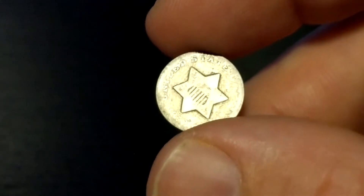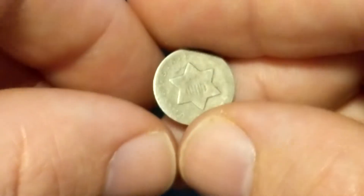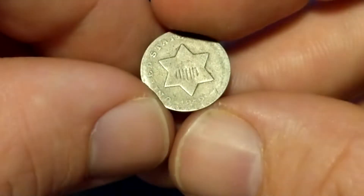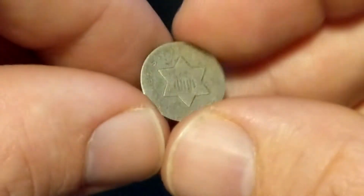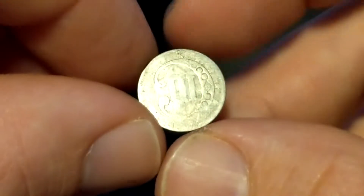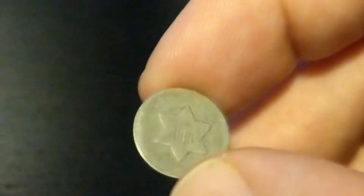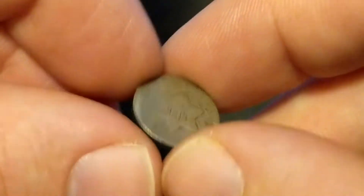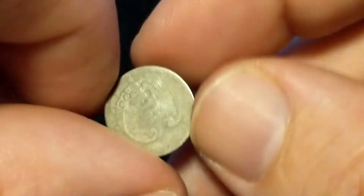Keeping with the old American stuff, got an 1852 3-cent piece. This one's made out of silver — 75% silver — and I'd value this at about $10. It is worn almost thin, but these are a fun collector's item.